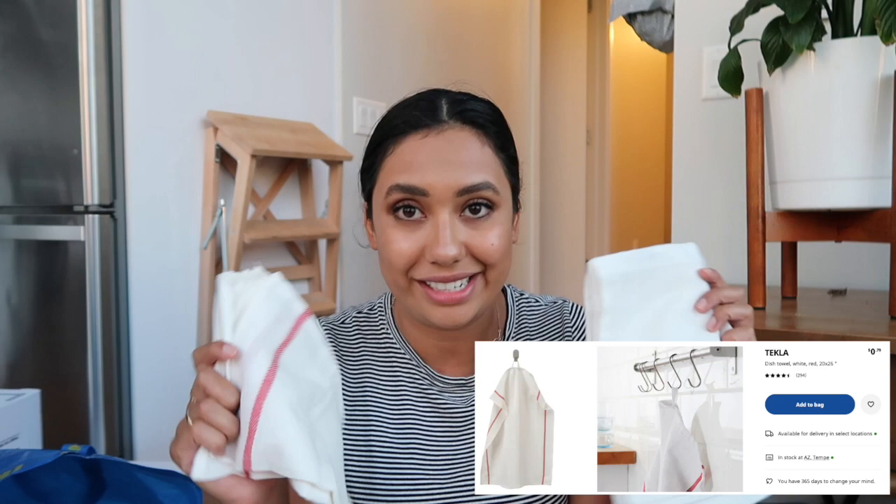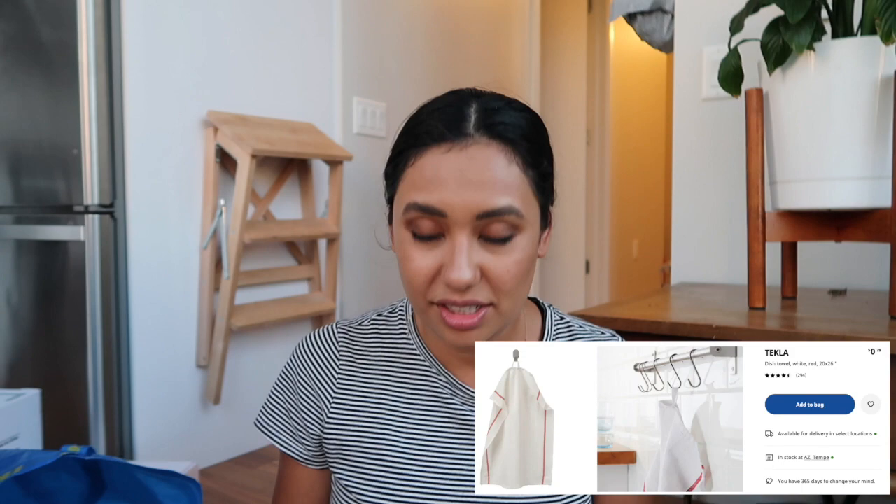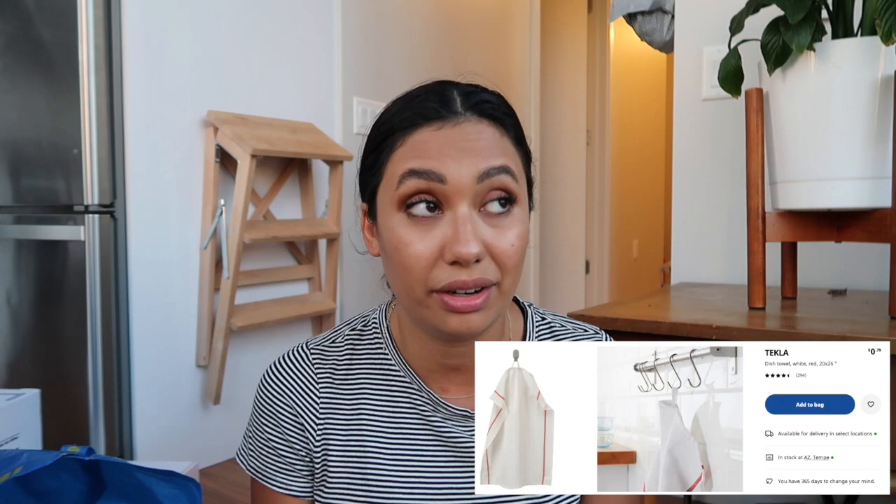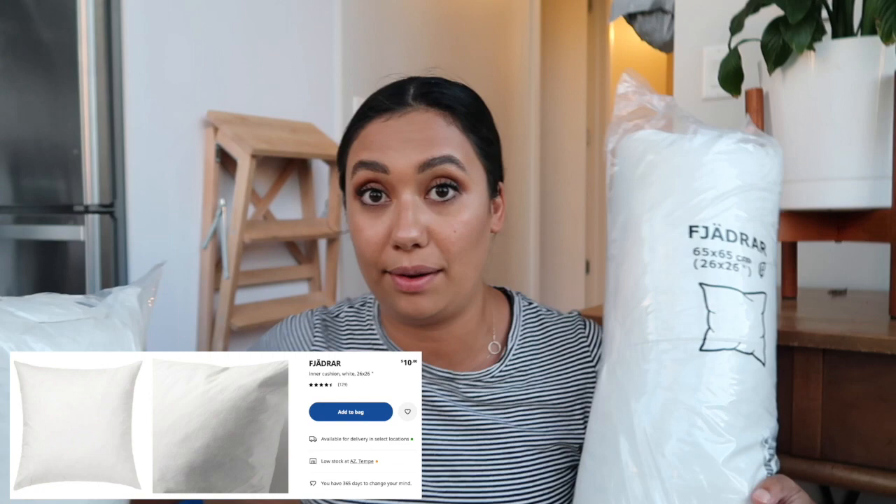I got two more of the dishcloths — I usually pick up a couple every time I go. They're 79 cents each. The one I have hung up right now is super dirty and stained so I'm going to throw it away. Got two new white ones, and they're just super easy at 79 cents. I don't want anything fancy or patterned anyway — the plain white with the red stripe is totally fine. I use them a ton, and when they're dirty I can just get rid of them and grab new ones.